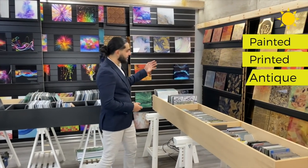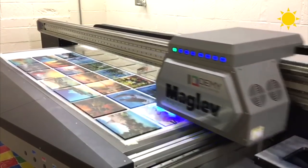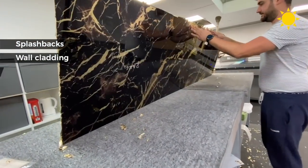We have over 600 samples in the showroom ranging from painted, printed, antique mirrors, and our famous gold leaf designs, which are made in-house through our iQdemy printer. These glass designs can be used for splashbacks, wall cladding, headboards, and worktops.